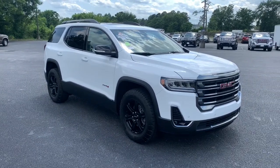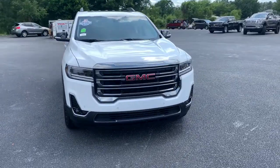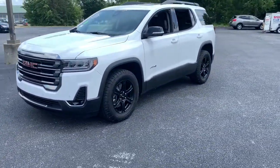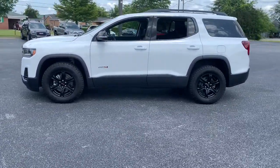You'll have love at first sight with the 2021 GMC Acadia. This vehicle still has fewer than 10,000 miles on the clock, so it won't last long. Make the most of every drive when you travel in modern style and comfort.